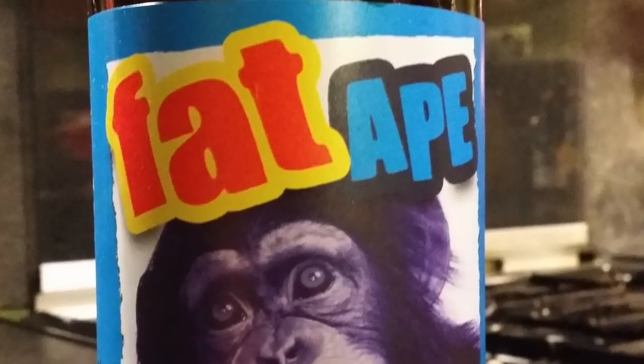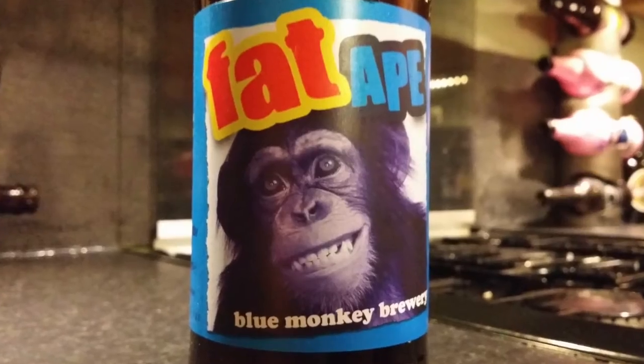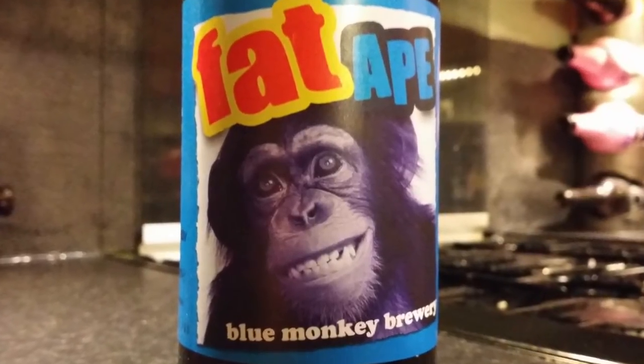It's beer o'clock on Raydale Craft Beer. Today we've got a beer from Blue Monkey Brewery and it's a bottle of the Fat Ape IPA coming in at quite a big 7% ABV. I've had a few beers from the Blue Monkey Brewery this year. I like the brewery, it's pretty decent.